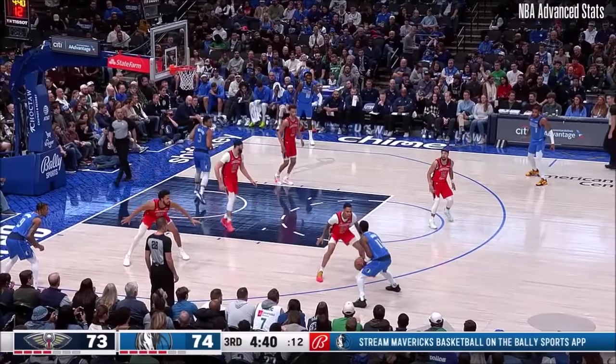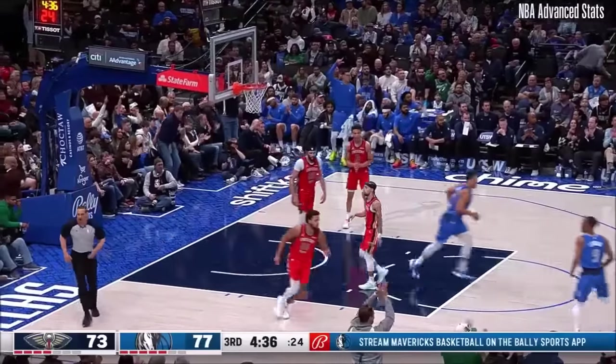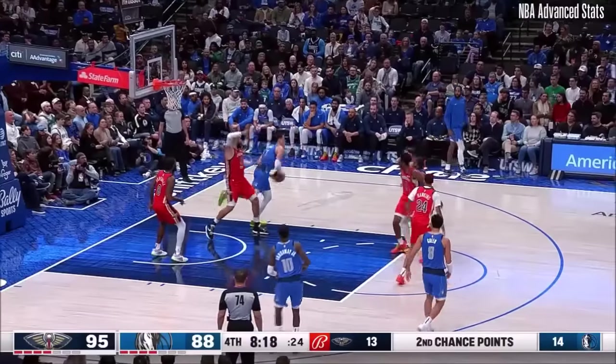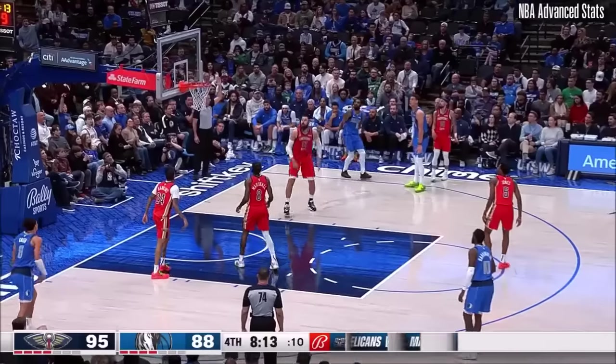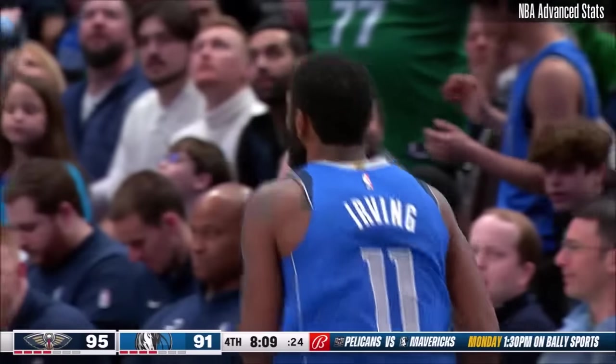It's a pretty big swing right there. The Pelicans had a chance to go back in front with Hawkins leading the break, but instead Dallas drains a three! Irving from the wing connects! Offensive rebound Powell. Kyrie Irving needed that three-pointer! Kyrie has made it a floor!